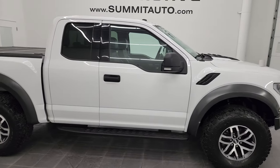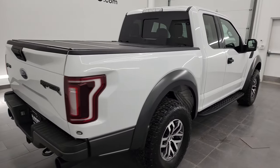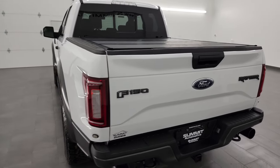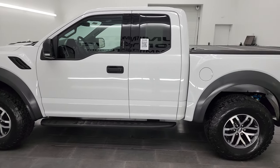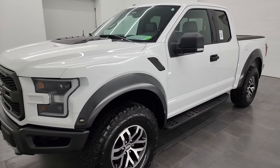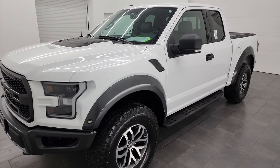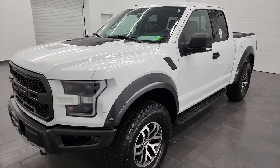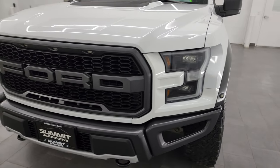Hey, this is Brett and this 2017 Ford F-150 Super Cab Short Box Raptor is stock number 13570Z. I'm here at Summit Automotive in Fond du Lac, Wisconsin, your new and used light duty truck headquarters. This 2017 Ford F-150 Raptor has a 3.5 liter EcoBoost V6 engine that puts out 450 horsepower. This truck has been fully safetied and inspected by our service shop, has a fresh oil and filter change. All the fluids have been checked and topped off per the state of Wisconsin inspection process and it is 100% ready to go.